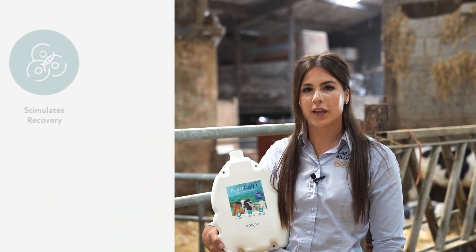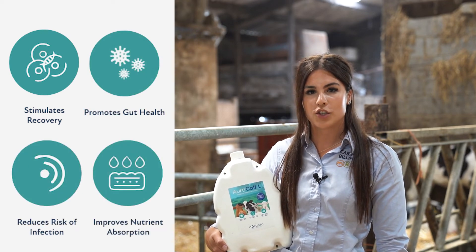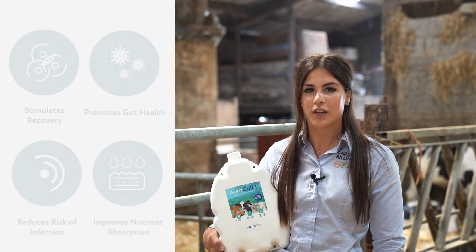AuraCalf is a supplementary drench that promotes a healthy gut microbiome, reduces inflammation and prevents cellular oxidative stress, resulting in a reduced risk of infection and better nutrient absorption.